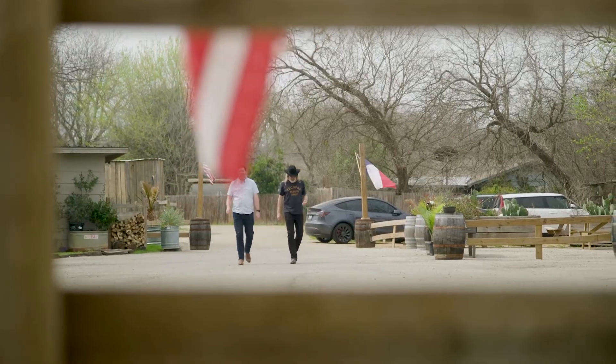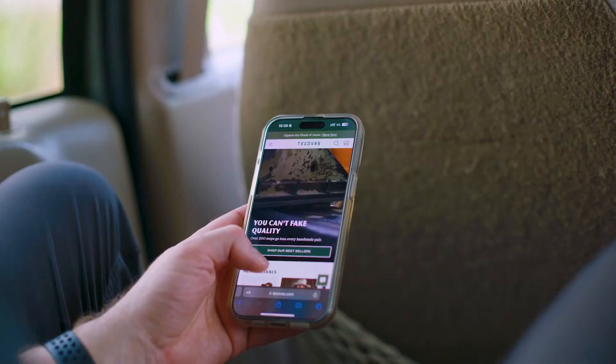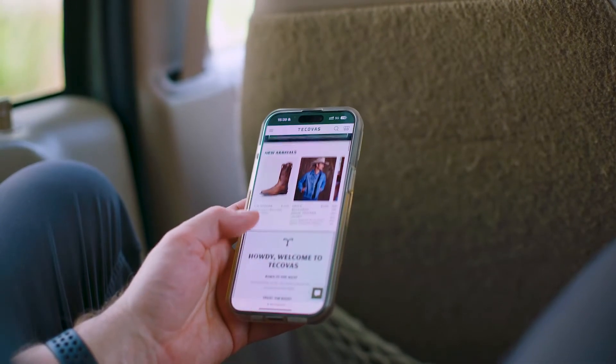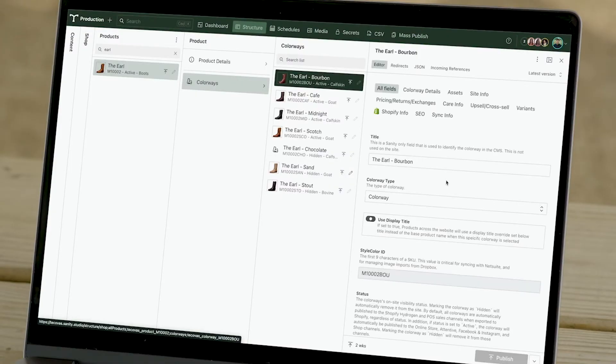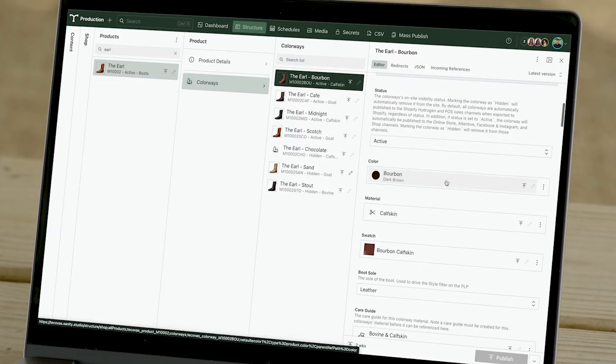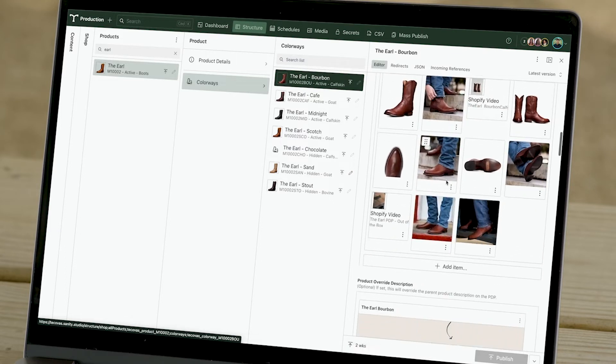One of the cool things about Sanity, and it being so developer-friendly, is that my engineering team was able to create very usable experiences inside of the CMS for our merchant team to be able to jump right in. It's very intuitive. How do we bring our ERP, how do we bring some of these Shopify actions into the Sanity experience? We've got now custom buttons and actions and even whole custom UIs that we've built in Sanity that drive change in these systems or pull information from those systems.